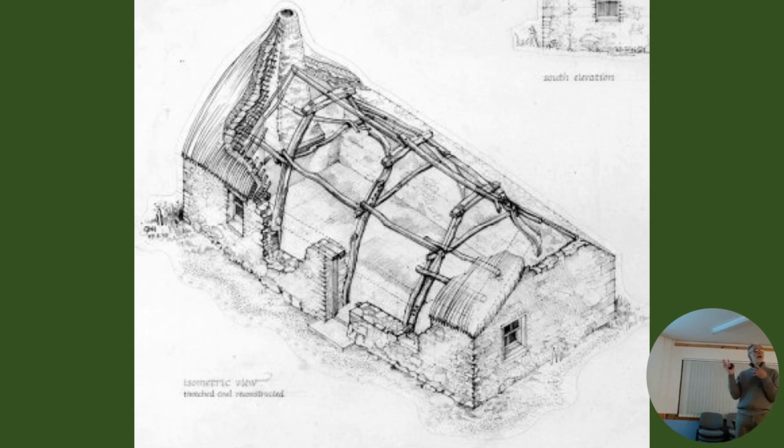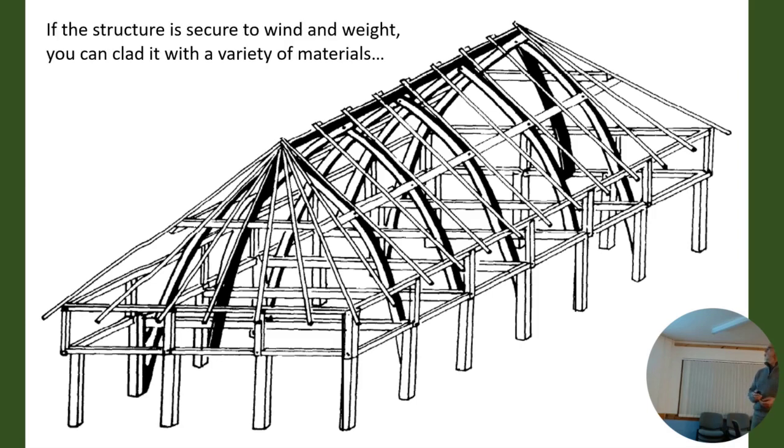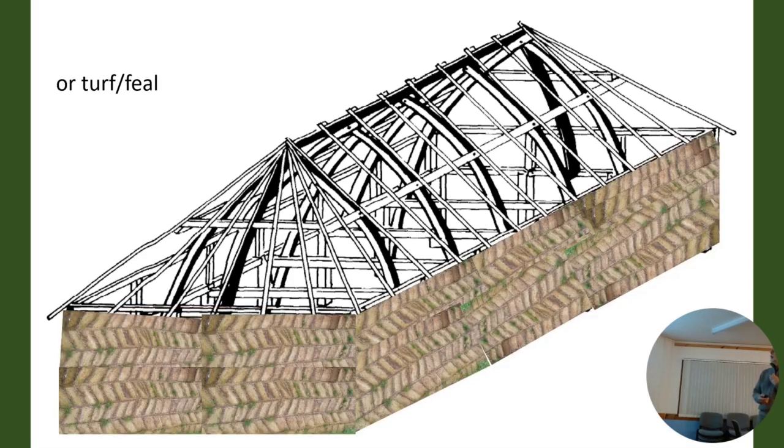The building I showed you that was being demolished was not there on a map of 1800, and was there on a map of 1825 - so this was an early 19th century building. I began to realise that if you have a solid cruck construction to a building, that supports the roof, and you don't then need particularly strong walls. You can cover the walls with a whole variety of different materials - like creel, wattle, which would probably be covered in mud to make it airtight.